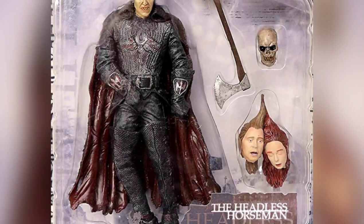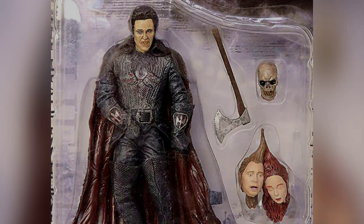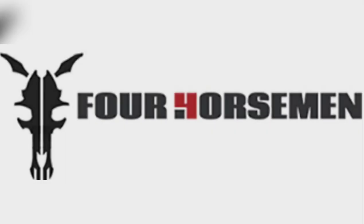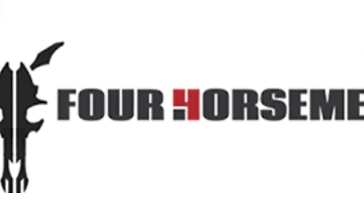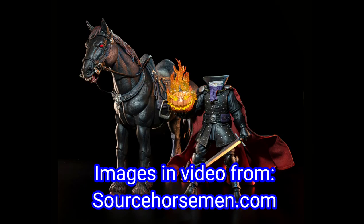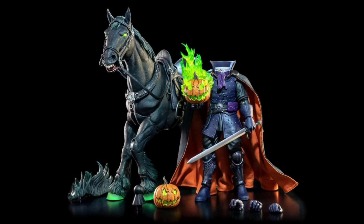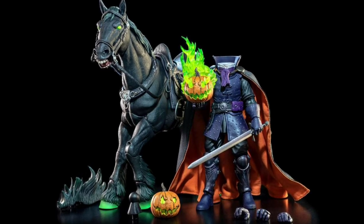But collectible versions of the headless horseman are generally few and far between. There was a previous version done by McFarlane Toys many years ago, but there's something special about seeing a version released that showcases the aesthetic brilliance of Four Horsemen Studios. For those who missed its fall 2022 release, or even those who got one and would like a second, this upcoming redecoed release slated for spring 2023 looks like a must-have figure that will likely be as popular as its predecessor among collector circles.